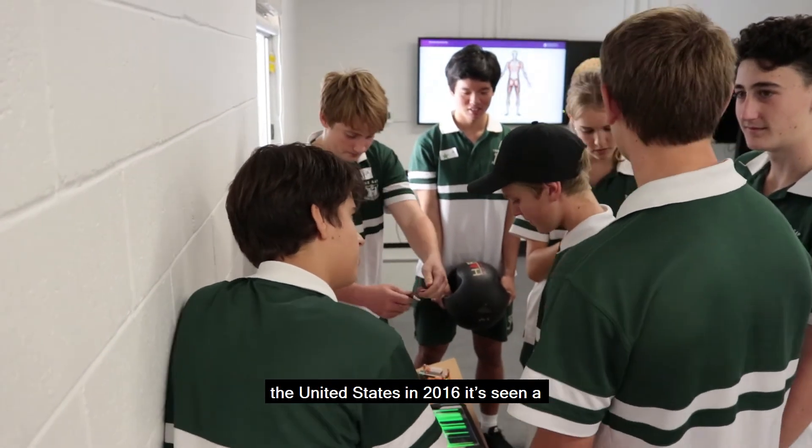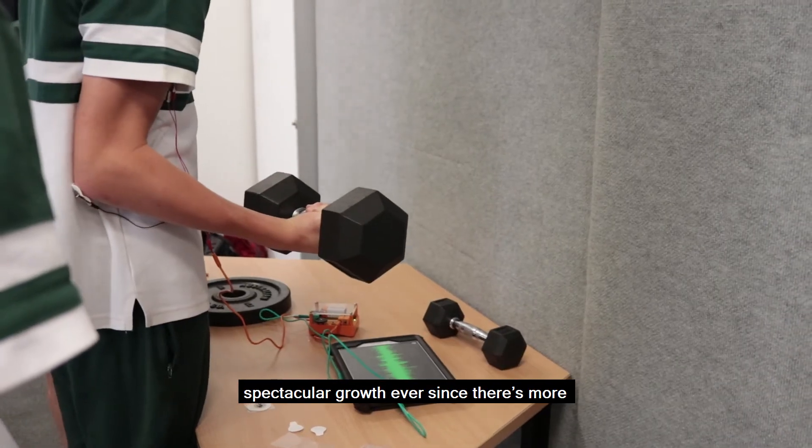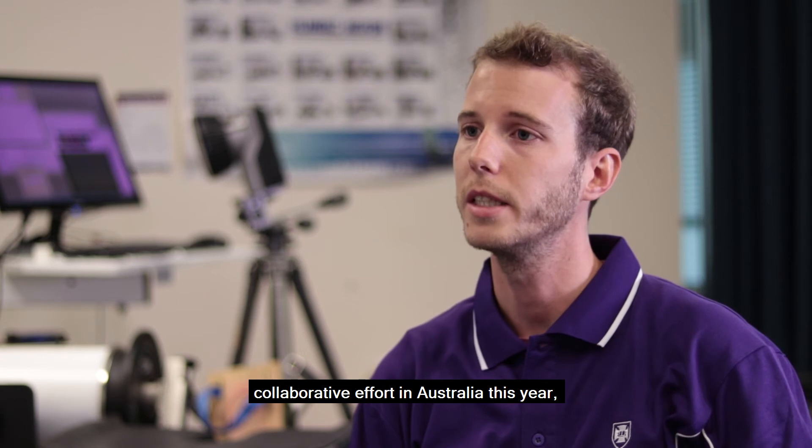National Biomechanics Day originated in the United States in 2016, and it's seen spectacular growth ever since. There are now more than 16 countries worldwide organising National Biomechanics Day events. The University of Queensland is leading this collaborative effort in Australia this year.